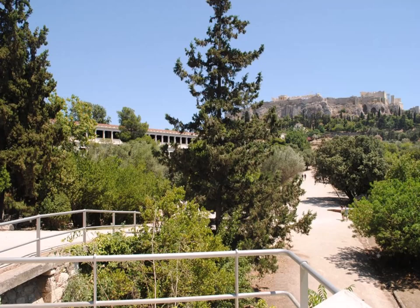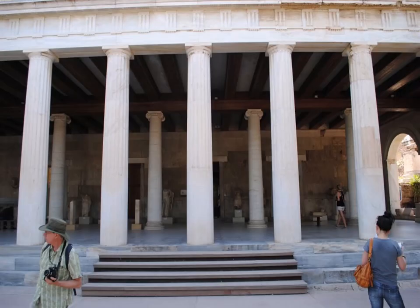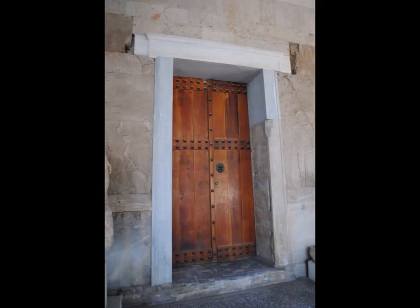The Stoa of Attalus was not built by the Athenians — it was a gift from King Attalus II of Pergamum. It is 116 meters long and has two floors. The exterior columns are Doric and the interior columns are Ionic. We are entering from the front. They've turned it into a museum, so where you would have had stalls in each of the different openings, you now have a door that takes you into the museum.